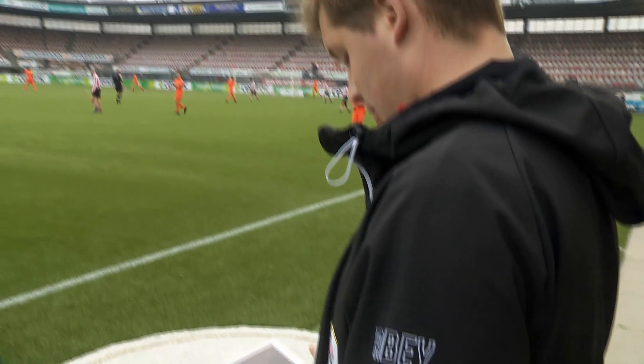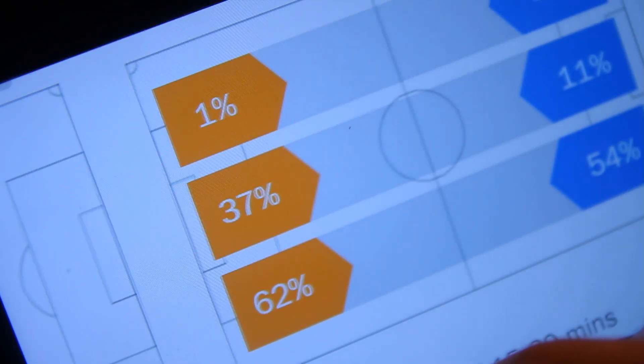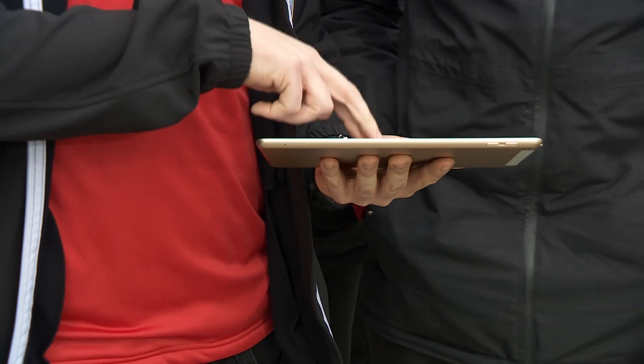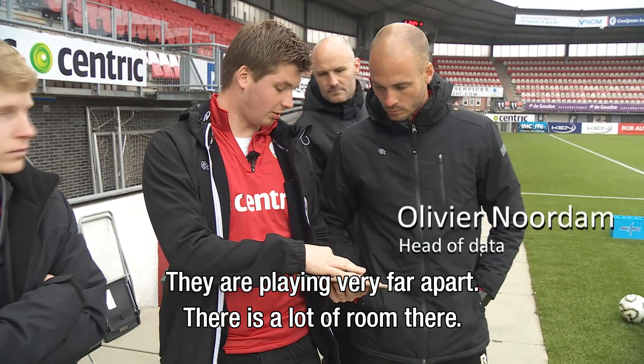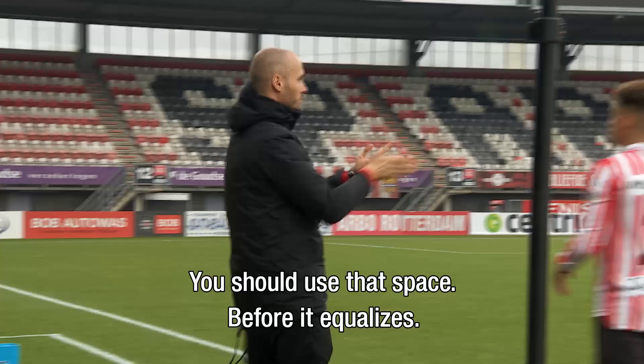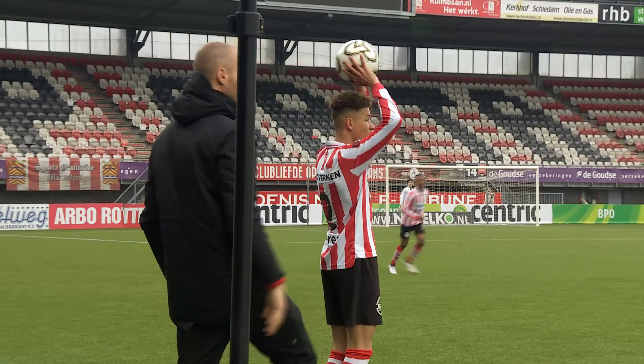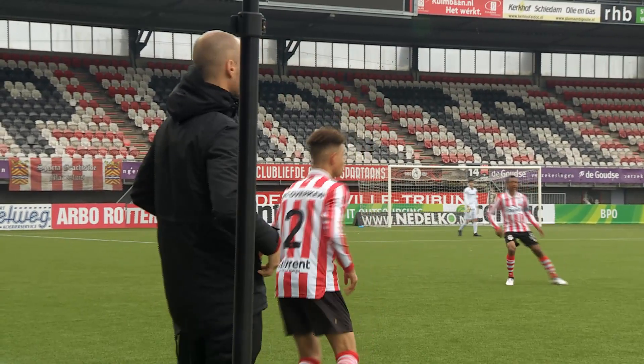The K1 system shows live that Sparta only plays one percent on the left side of the field. The coach is able to immediately respond to this incoming data and shifts his strategy, advising his players to increase attacks on the left side of the field.